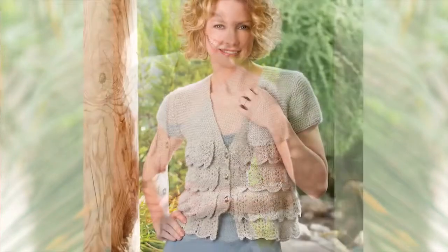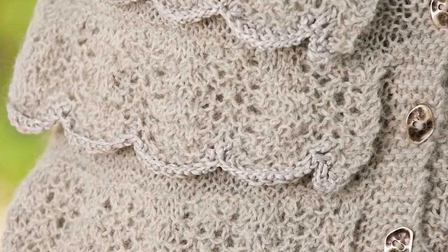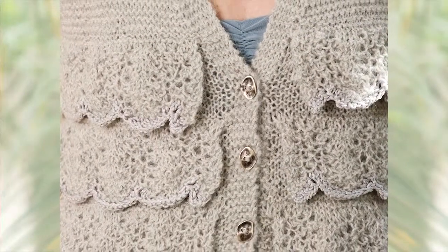Up next is the Ruffles and Ripples Top, designed by Drops Design for Garn Studio. I love the simplicity and design that this piece offers with a mix of garter work and lace, which really adds dimension and interest in just the right places. This design is featured in Drops Alpaca and Drops Cotton Viscose from Garn Studio.